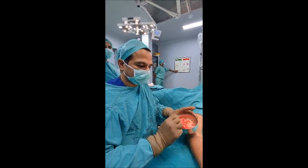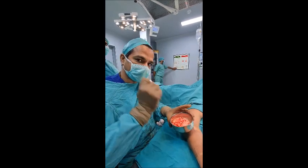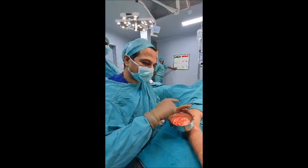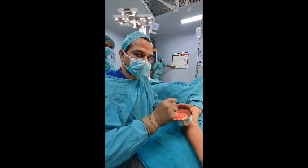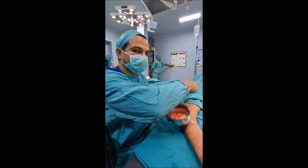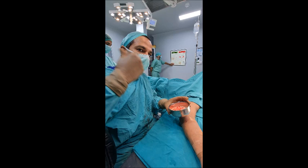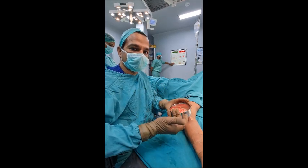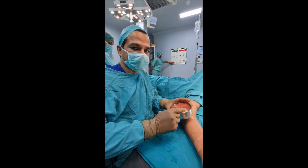So bigger lipomas like this can also be removed through this small hole. When we try to do liposuction and break the lipoma into small pieces, it becomes many small nodules. This is not normal fat — if it were normal fat it would not grow even if spread everywhere.